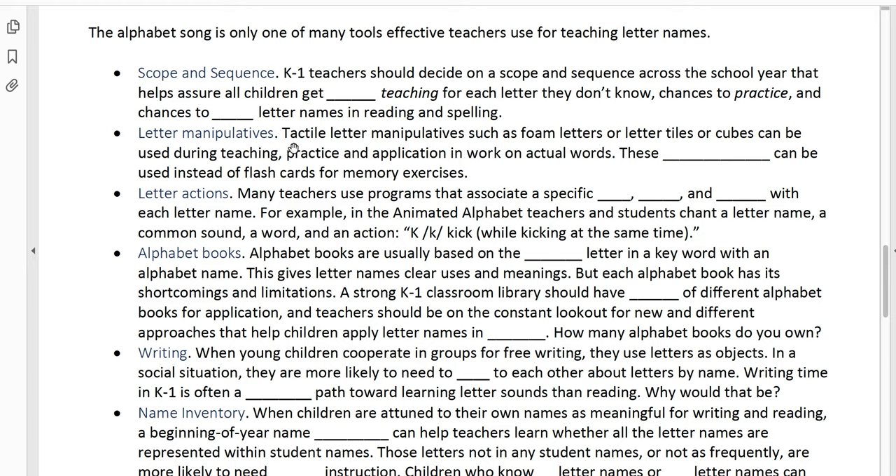As a kindergarten and first grade teacher, you're going to want to have a ton of letter manipulatives — tactile letter manipulatives like foam letters, letter tiles, cubes, anything that you can use during teaching, practice, and application to put together to make actual words. These manipulatives can be used instead of flashcards for memory exercises. Imagine a table full of letter tiles — you can move those letter tiles around and point to them and ask kids to name them instead of using flashcards.